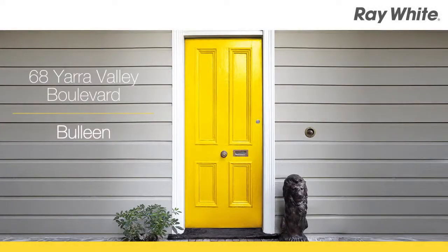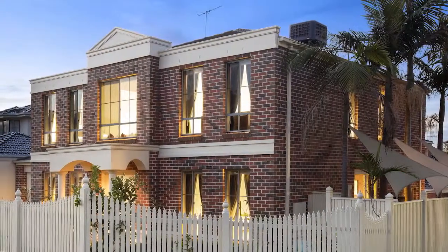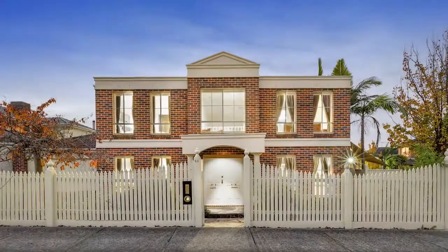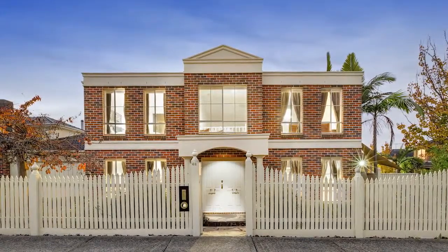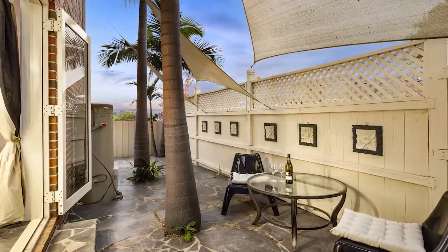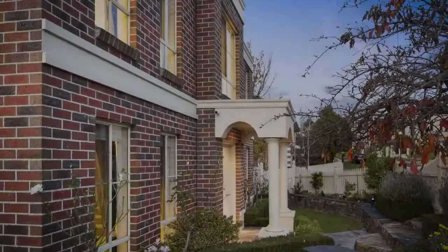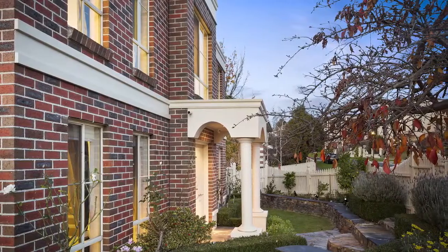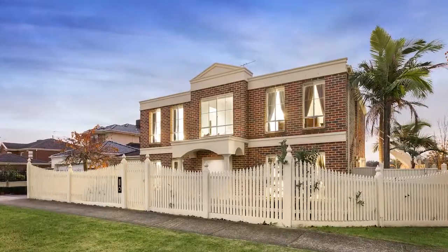68 Yarra Valley Boulevard, Bulleen — space, style and lifestyle ease. Exclusively positioned in an elite boulevard rarely available, in one of Bulleen's most prestigious and coveted locales, this stylish two-storey residence in a coveted corner location is the ideal option for discerning families requiring low-maintenance yet sophisticated lifestyle, offering superior privacy and security in tranquil surrounds with lovely Yarra Valley backdrops. The ultra-friendly neighbourhood is yet another desirable attraction.